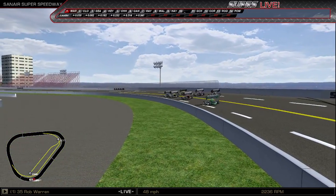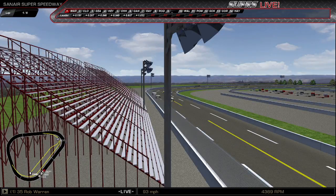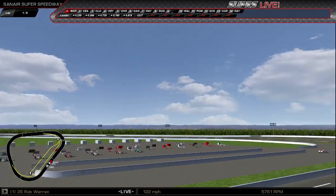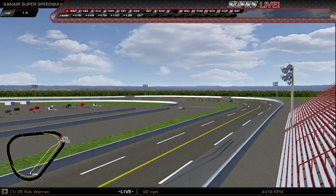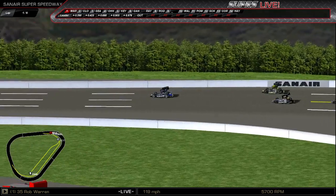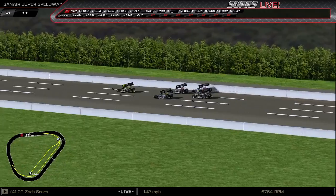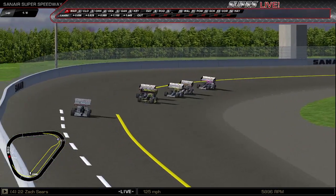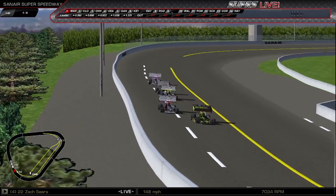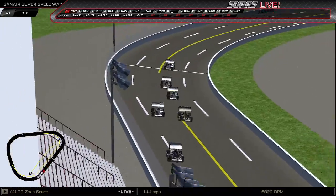Here they come now off of turn four — Warren, Clunan, Sears, Kieser, Gangwer — green flag flies. We're racing at Sanair. The Reindeer Dash hauls down into turn one, a good start for Rob Warren. Clunan loose, Sears in trouble. Watch them through the dog-leg, close battle there. Goes to the outside, looking to cut back across.